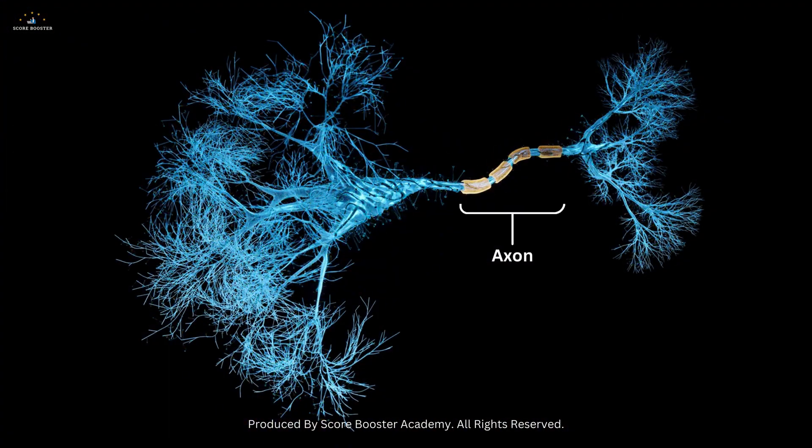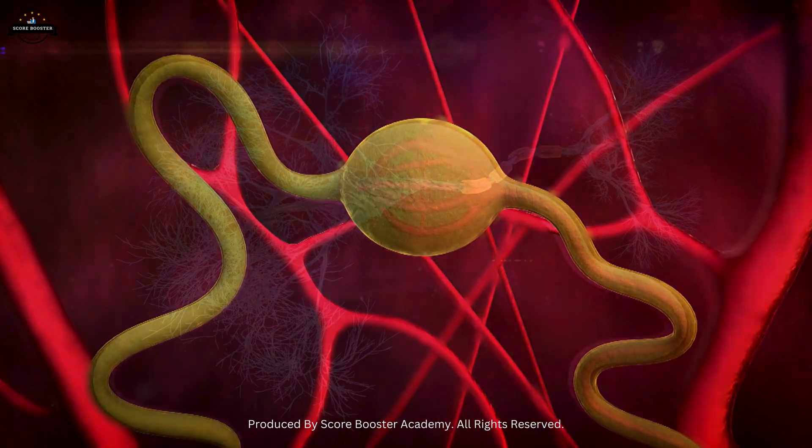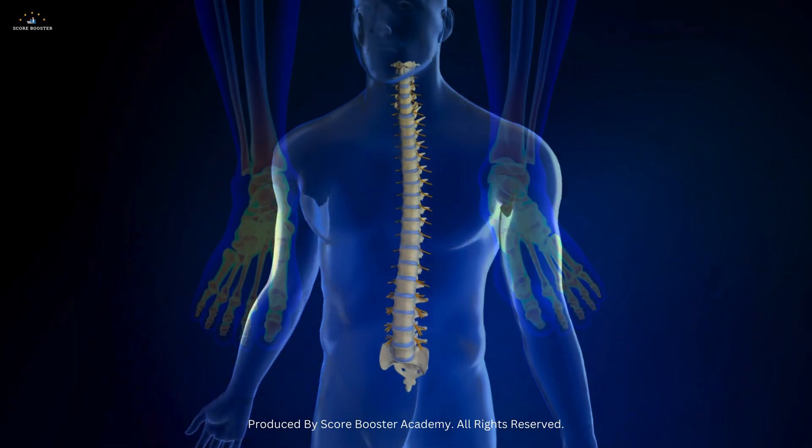Axons, on the other hand, are long, slender projections that carry electrical impulses away from the cell body to other neurons, muscles, or glands. Each neuron typically has one axon, which can be incredibly long, even extending from the spinal cord to the toes.